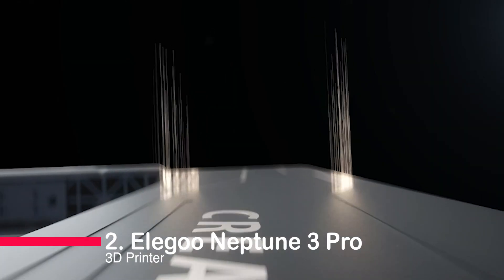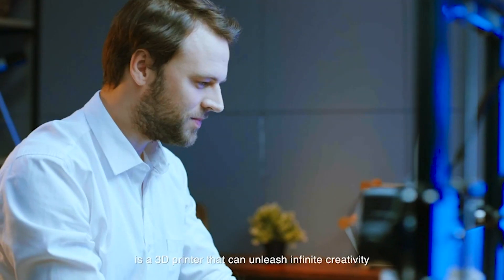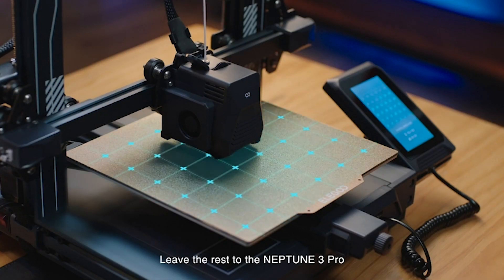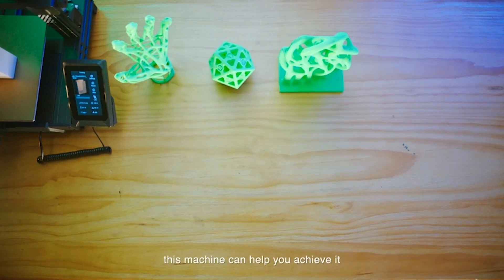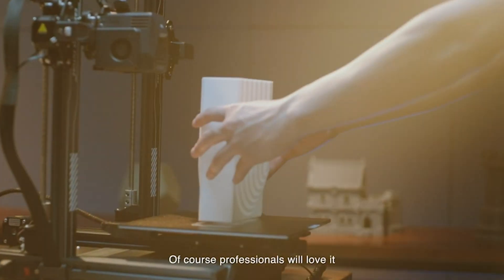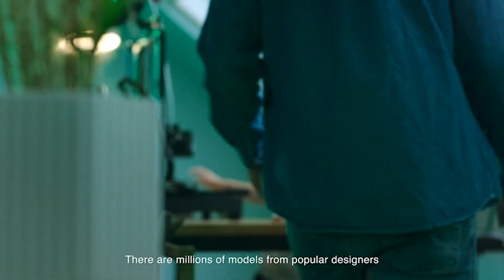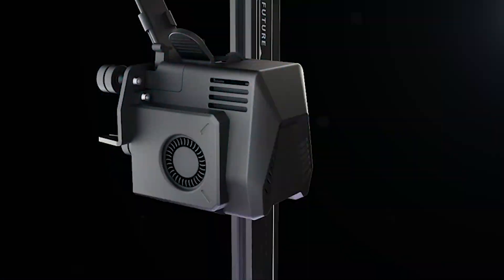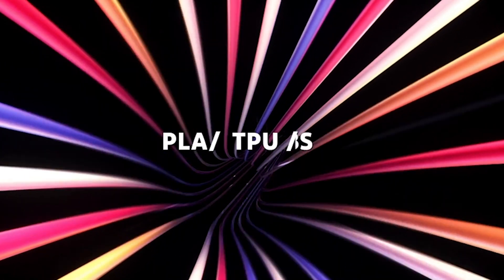Number 2: Elegoo Neptune 3 Pro 3D Printer. Introducing the Elegoo Neptune 3 Pro, a game-changer in the world of 3D printing. With a generous 225 by 225 by 280 millimeter print size, it offers precision and quiet operation thanks to its silent stepper motors. The dual-gear direct extruder ensures smooth filament feeding for flawless printing with materials like PLA, TPU, PETG, and ABS. The nozzle kit enhances performance while auto mesh bed leveling and smart resume printing make it user-friendly. The dual-synchronized lead screw-driven Z-axis guarantees stability and accuracy. Whether you're a beginner or a pro, the Neptune 3 Pro is a creative powerhouse.